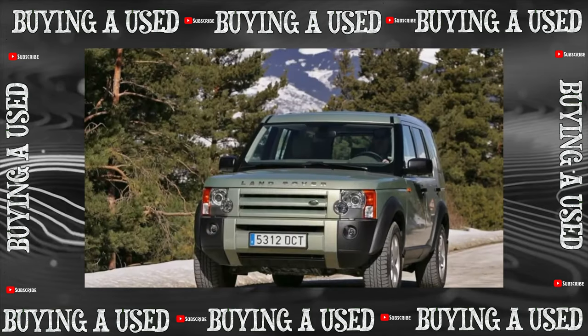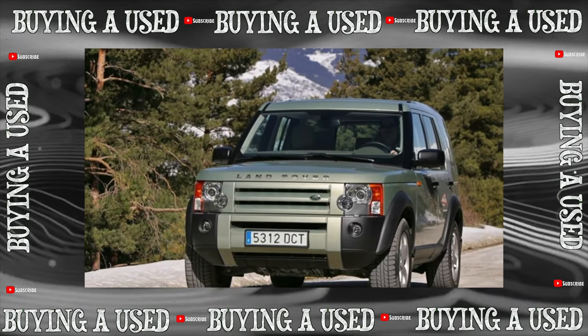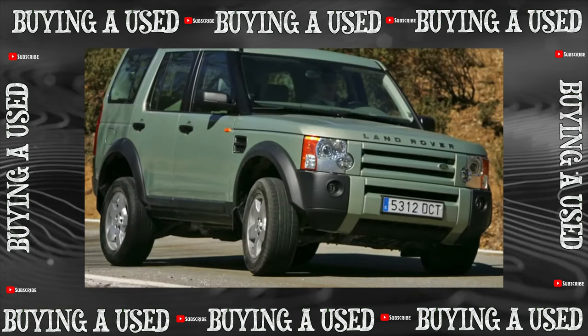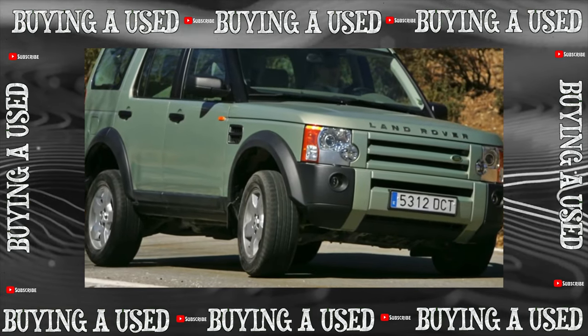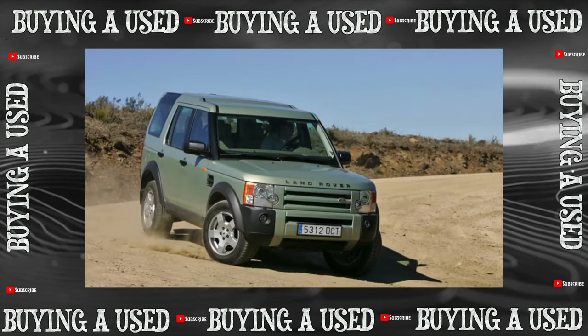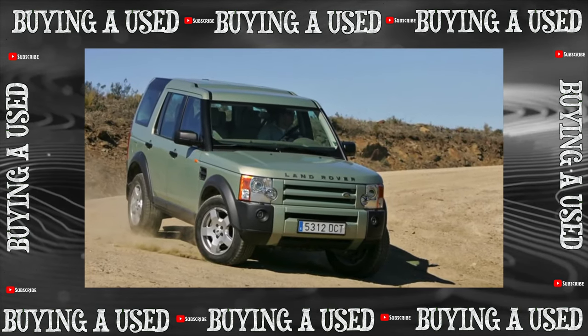The main difference of the third Discovery is the abundance of electronics. Worth noting is the terrain response system, which allows using a joystick to select one of five complex operating modes of the engine, suspension, transmission, and brakes. But it is electronics that is the main cause of trouble.